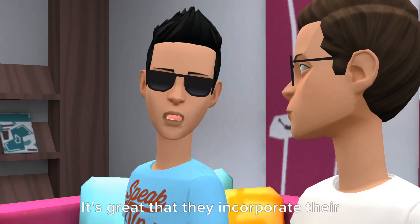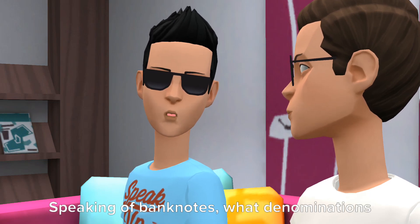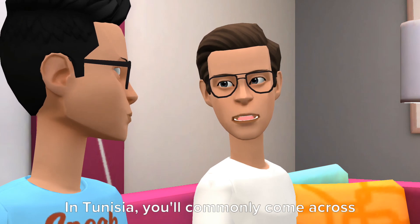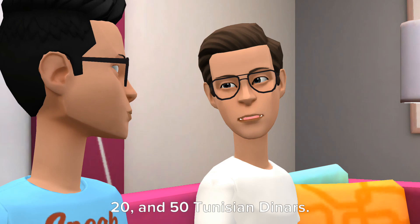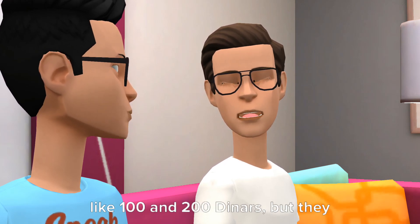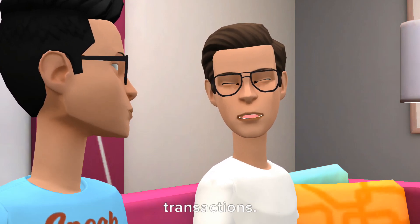It's great that they incorporate their history and culture into their currency. Speaking of banknotes, what denominations are commonly used in Tunisia? In Tunisia, you'll commonly come across banknotes in denominations of 5, 10, 20, and 50 Tunisian Dinars. There are also higher denominations like 100 and 200 Dinars, but they are less frequently used in everyday transactions.